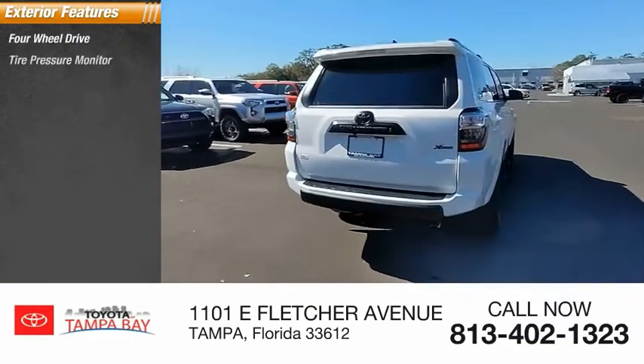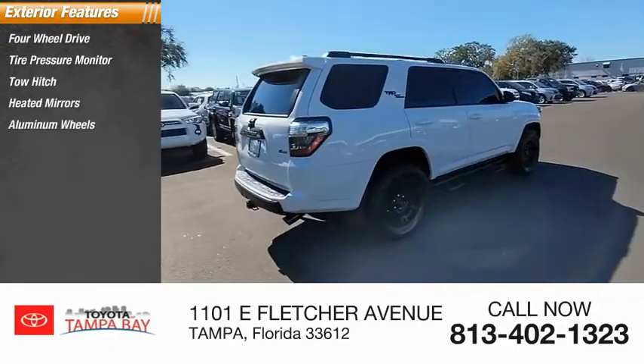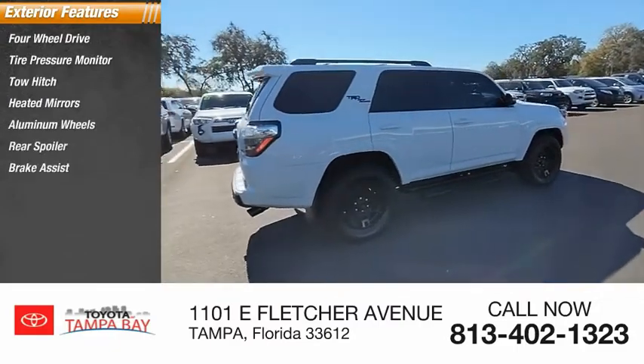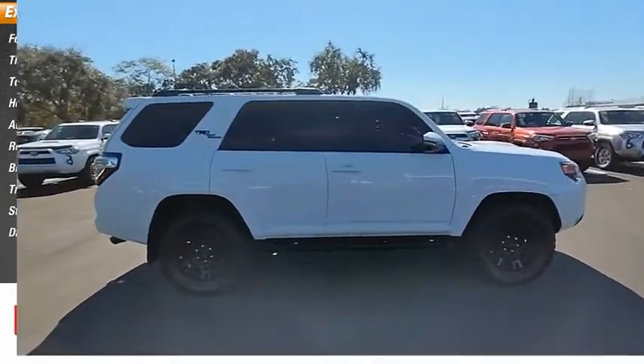4-wheel drive, tire pressure monitor, tow hitch, heated mirrors, aluminum wheels, rear spoiler, brake assist, traction control, stability control, daytime running lights.